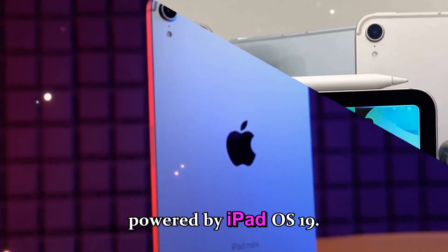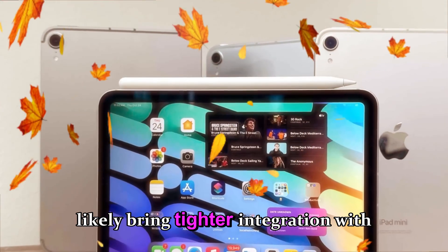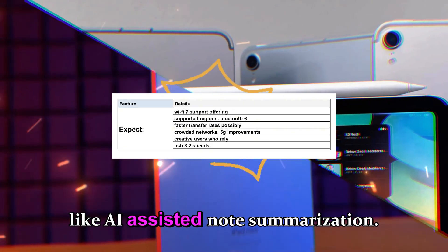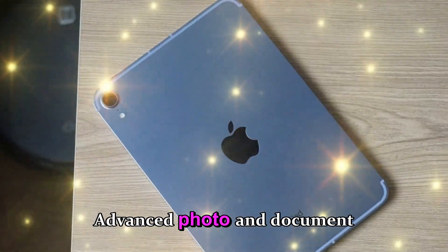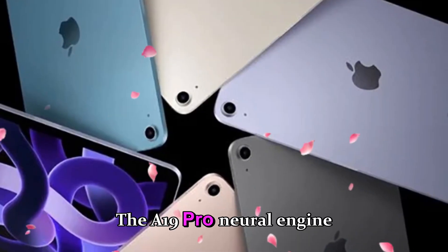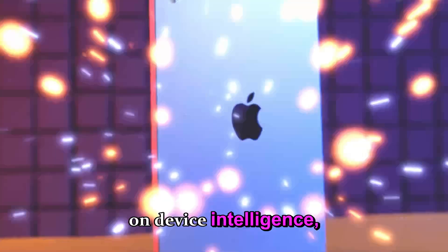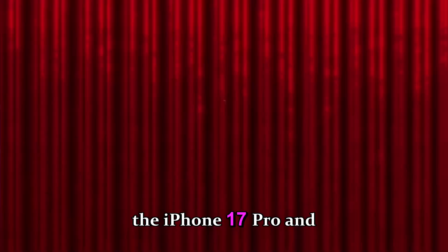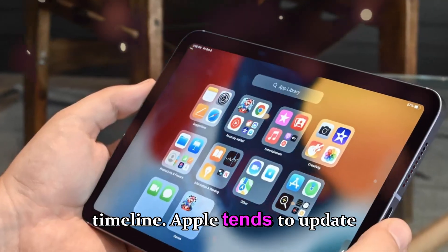The iPad mini 8 will ship with iPadOS 19, which will likely bring tighter integration with Apple Intelligence. Expect tools like AI-assisted note summarization, smart Siri context awareness, predictive multitasking suggesting apps based on habits, and advanced photo and document editing directly on device. The A19 Pro neural engine will enable faster on-device AI computations, reducing dependence on cloud processing for privacy and speed — ensuring even the smallest iPad can leverage the same AI features as the iPhone 17 Pro and M5 iPad Pro.